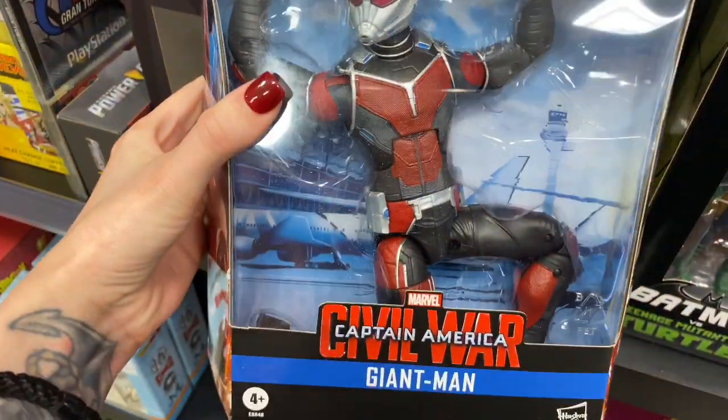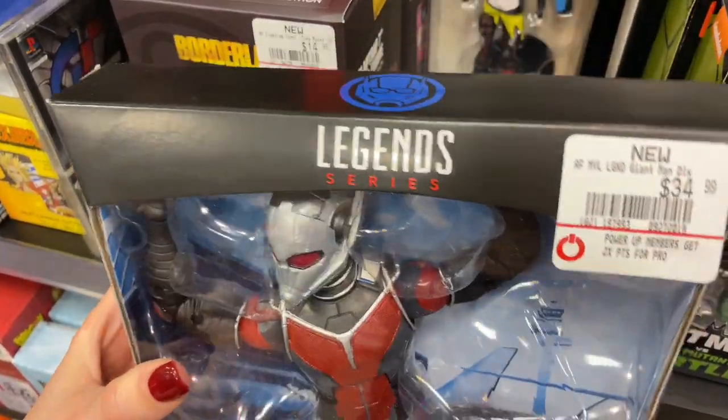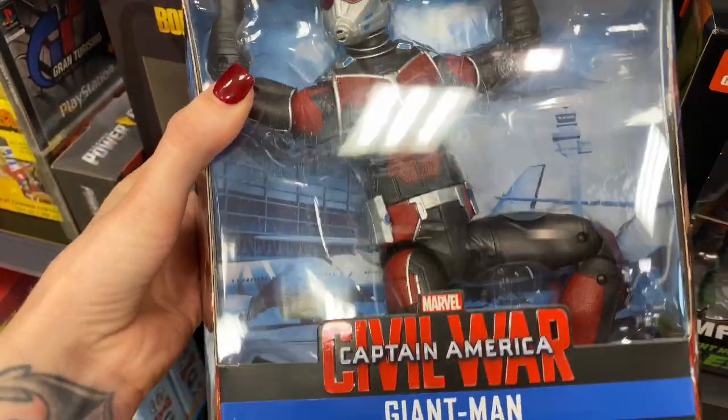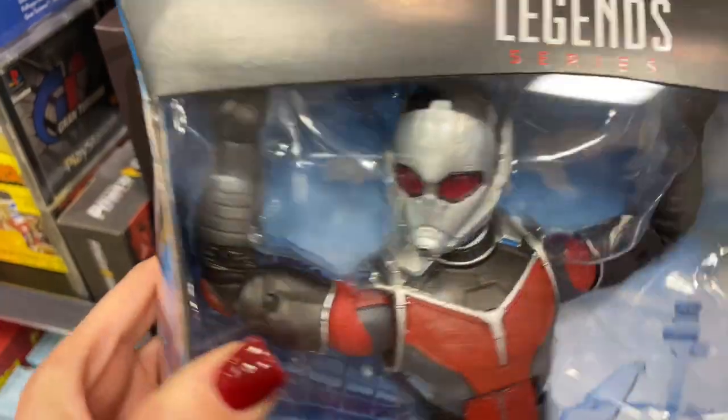Look at this Ant-Man from Captain America: Civil War — it's a giant Ant-Man for $34. How badass is this thing? He's heavy. Look at him.